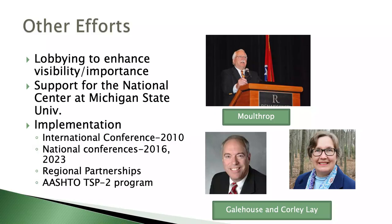Other efforts included lobbying to enhance visibility — Rick talked about that as an effort of FP2, and Moulthor was one of the long-time directors. He talked about support of the National Center at Michigan State, and the International Conference was the first major effort of Jim Sorensen, occurring just after he died. He asked myself and Laura Melendi of UC Berkeley to put it on, and we had about 600 people at Newport Beach in 2010. At that time we required papers, but we found we didn't get good representation from industry, so that program style has since changed.